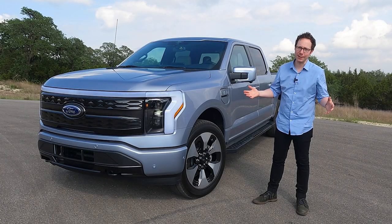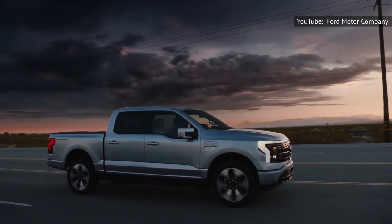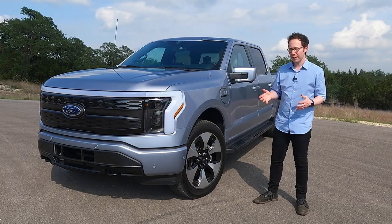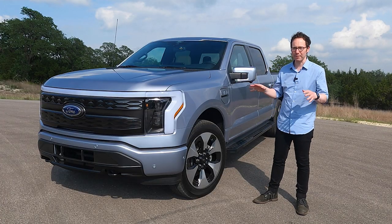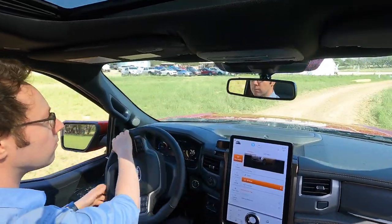You could forgive Ford had they taken the easy route when they electrified the F-150. After all, this is America's best-selling truck, has been for over 45 years. They could have just pushed out the gas engine, dropped in a couple of electric motors, given it a big battery, and off you go. They'd have sold plenty.